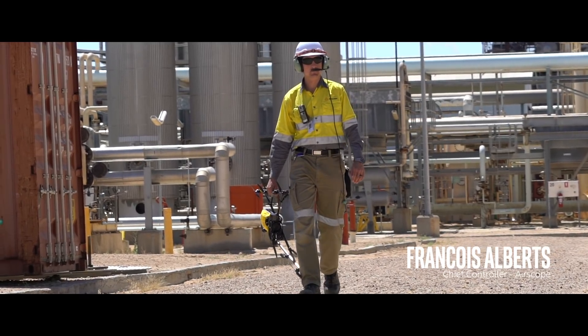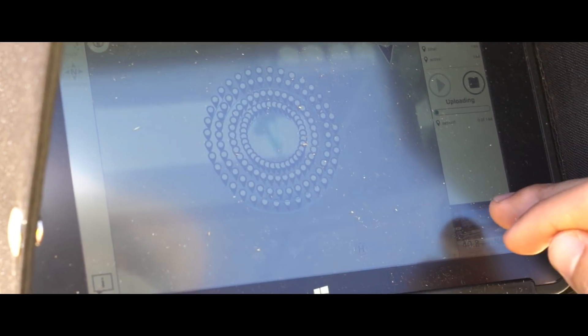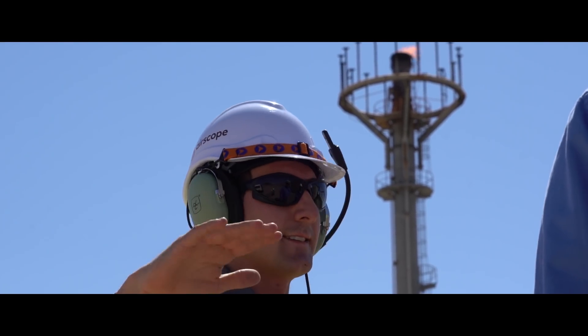The Falcon 8 Plus will give us even greater performance with added redundancy and the ability to cut our flight plan time down to a quarter of what it is now.